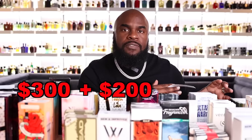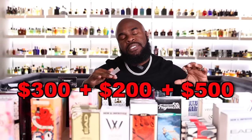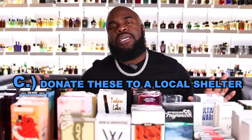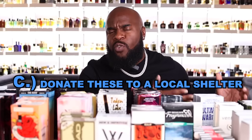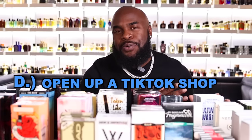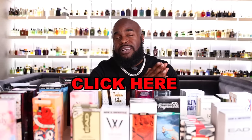So $200 for Box 2, $500 for Box 1, and $300 for Box 3 — that puts us at $1,000, more than enough to cover our initial investment with a little extra to spare for some new shoes or a nice date with the missus. Now that I've got a hundred new fragrances in the collection, I need your help: should I A) open a free fragrance store, B) use these for future giveaways, C) donate to a local shelter, or D) open a TikTok shop? Click here to see what happened when I bought the best fragrances from TikTok.